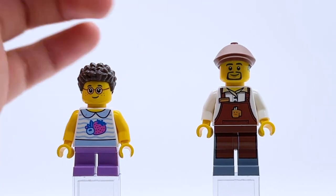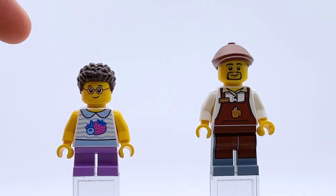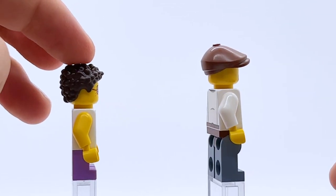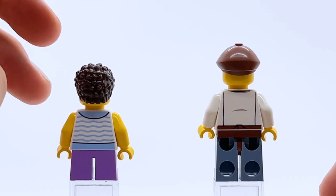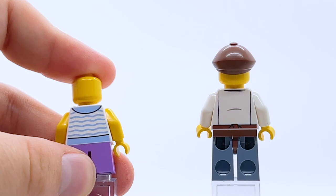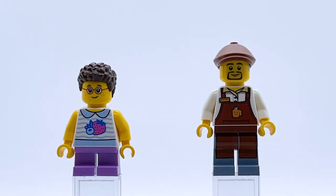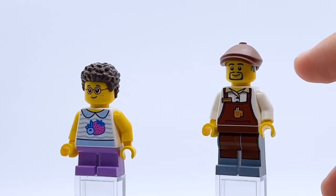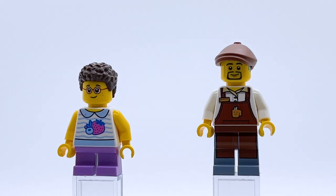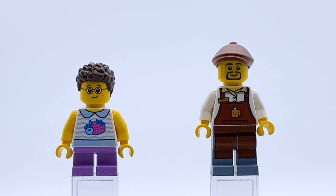The final two minifigures are a little girl and a barista. The girl has a common face print with glasses and freckles, a fairly common fruit torso, but I like her hairpiece in dark brown — typically we get it in black, so this may be an uncommon recolor. The barista uses LEGO's generic coffee shop worker design that's been around since the LEGO Movie in 2014, but it's cute — I like the coffee mug and overalls, and he has printed legs. He also appears to have a beard and a hearing aid, and his hat comes from the Newspaper Boy collectible minifigure series. Definitely the two least interesting figures in the set, but still not bad. For a LEGO Creator set where minifigures aren't the main draw, having this many good ones is a nice surprise.